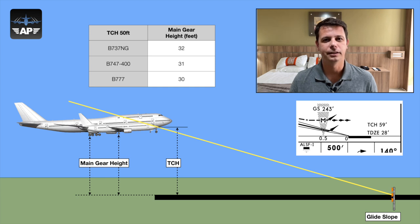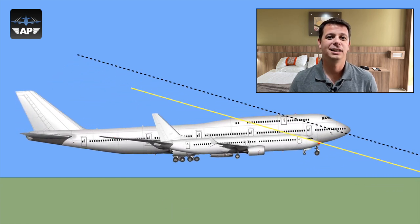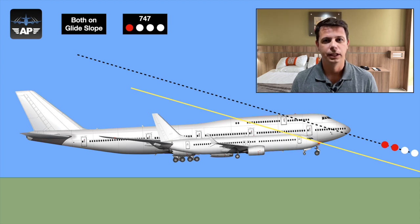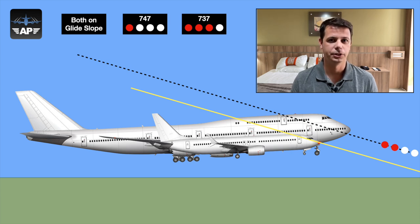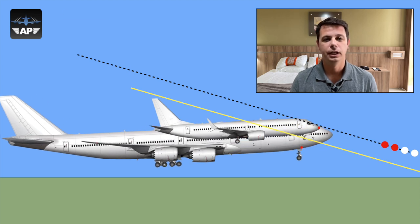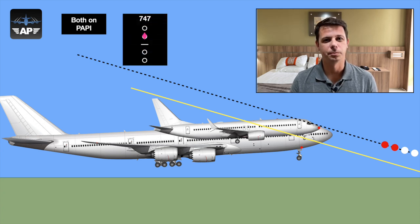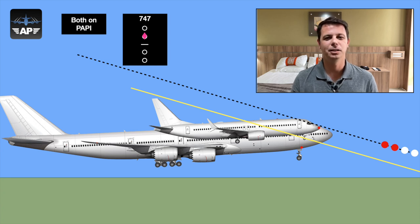When the glideslope shows you are on the glide path, both pilots are sitting at very different heights at that point. The 747 pilot will likely see on PAPI that he is a little bit high on approach, and the 737 pilot will likely see that he or she is a little bit low — and that is perfectly normal when you are about to cross the runway threshold. Conversely, if both pilots are ignoring the glideslope and following PAPI on a visual approach, the navigation display will likely show the 747 pilot slightly low and the 737 pilot slightly high.